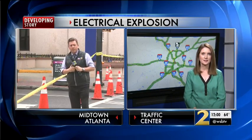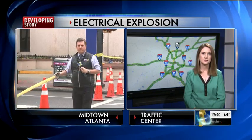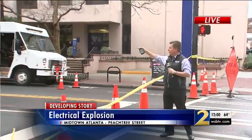Ashley Frask will update us on road closures in just a moment from the traffic center. But our live team coverage begins with Steve Gelbach on Peachtree Street in Midtown, and Steve, crews are still trying to figure out what happened. And all these lanes are still shut down.